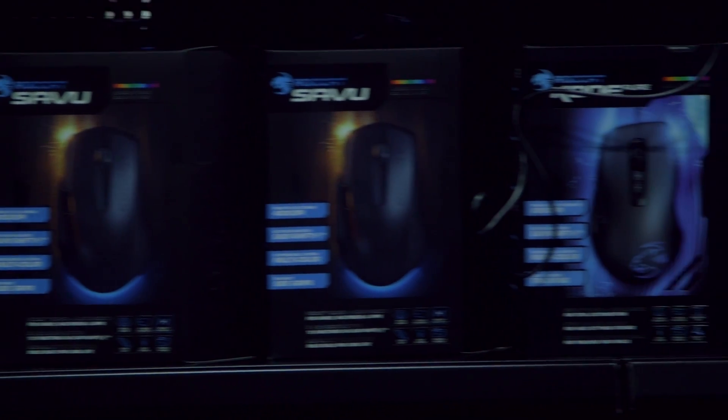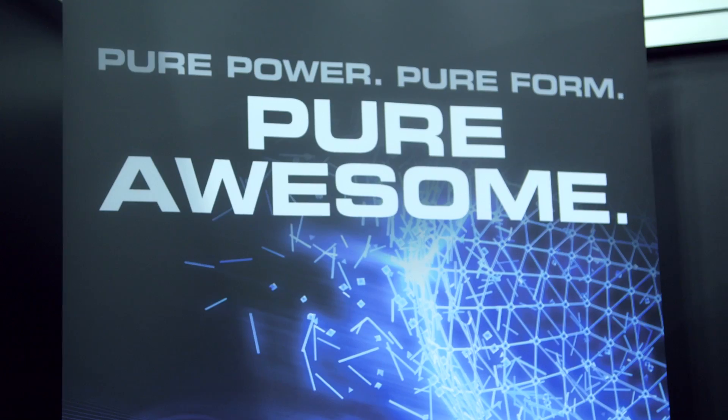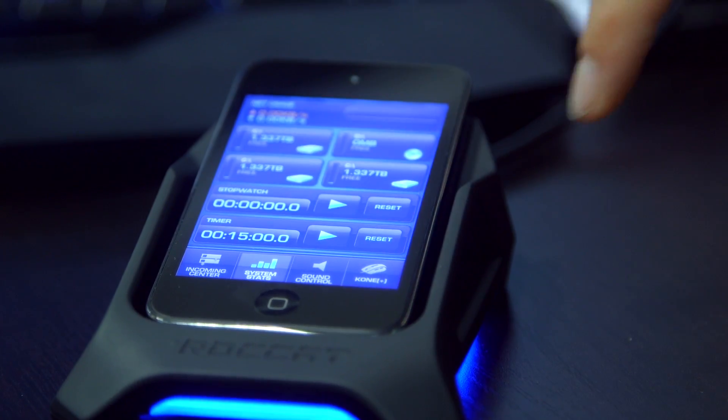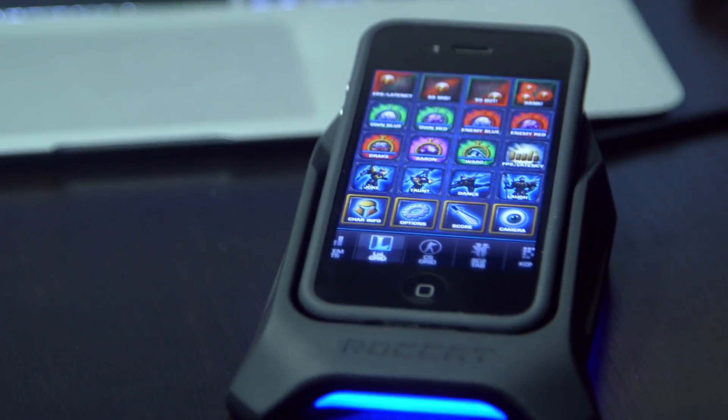Hey guys, Griffin McElroy here for Polygon.com. I just got out of Rockat's booth where I checked out the Power Grid, which is their new software. It's not really an accessory — it's totally free software for your app and your PC, and what it basically does is allow you to build macros to open up programs or communicate with your programs on PC just using your phone.